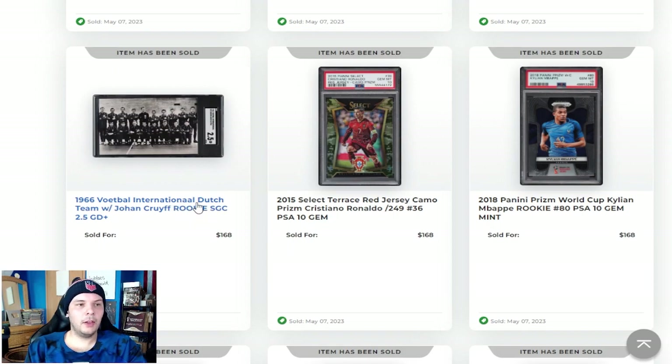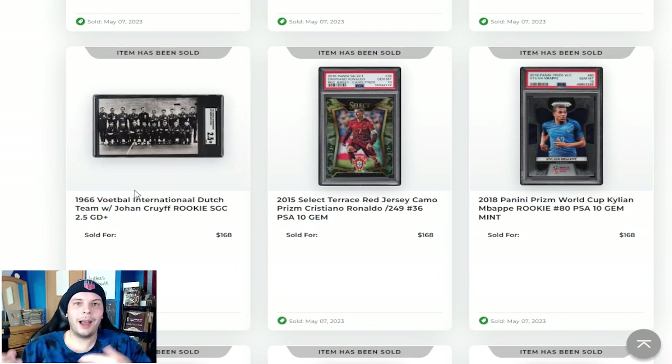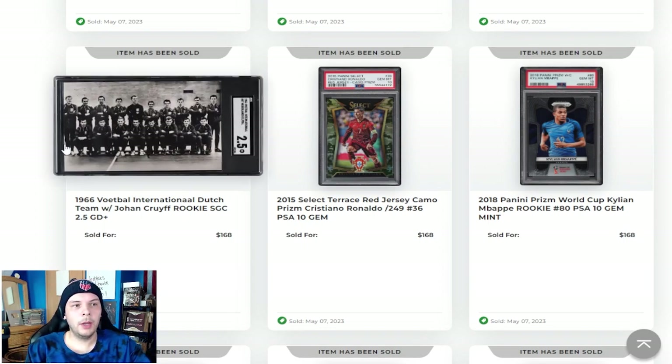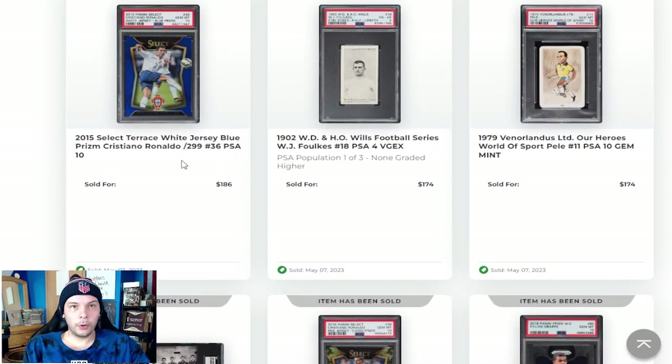1966 Voetbal Internationale, a Dutch team with Johan Cruyff. I think he's right down there — he is obviously somewhere in there, and this is pre-rookie. Talked about that last week, but I guess if it's pre-rookie, maybe I'm more open to it. For $170 bucks it's not a massive amount of money, but you've got to know how many of these are out there. Realistically I would look for them raw before going for graded.